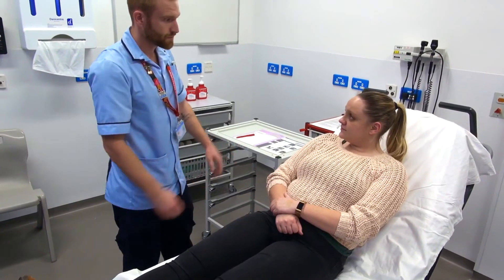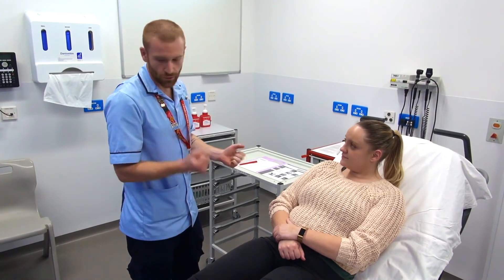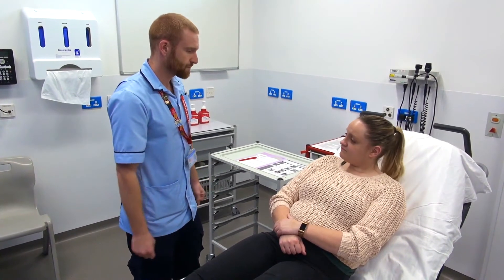And that concludes us doing a set of neurological observations. Everything was nice and normal. Pupils were equally active and all limbs have equal strength. Thank you very much.